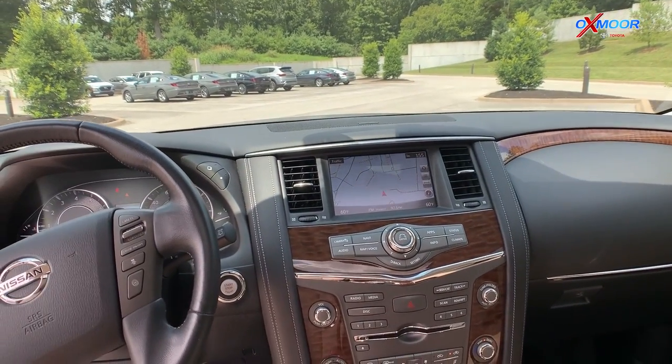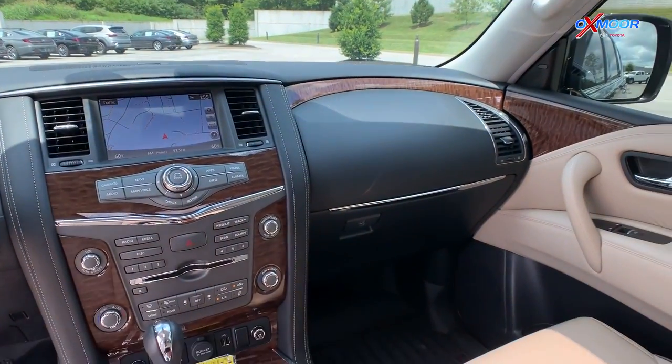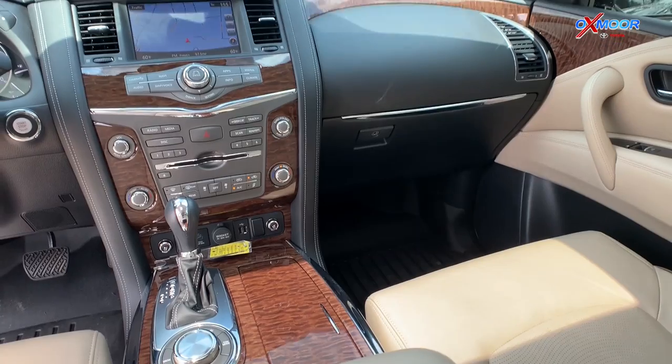It has third row power folding seats. There is a backup camera and Bluetooth.